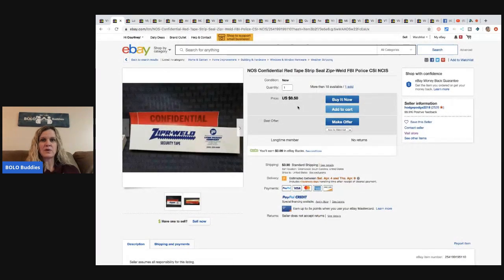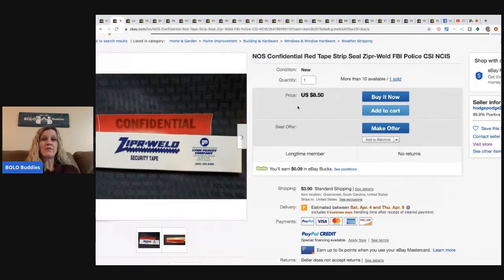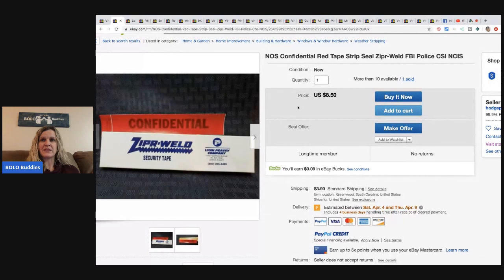So this is what it was: new old stock confidential red tape strip seal — CSI/NCIS confidential security tape. He bought 40 of them, a whole box, for four bucks, and sold one for $8.50 — and he still has 39 left. Definitely be on the lookout for things you can do multi-quantity on and turn an item into a BOLO.